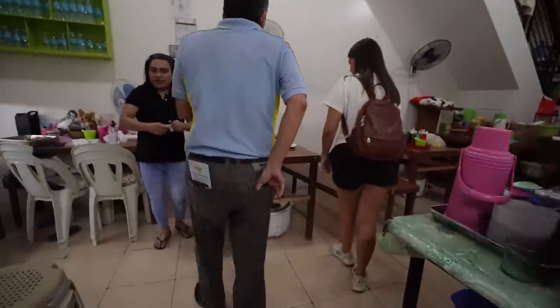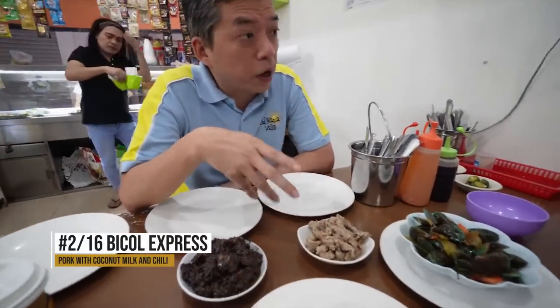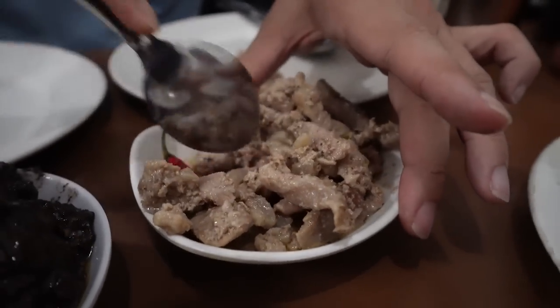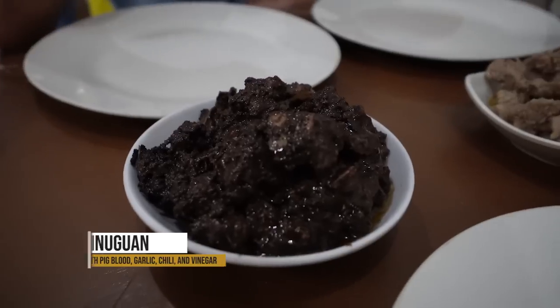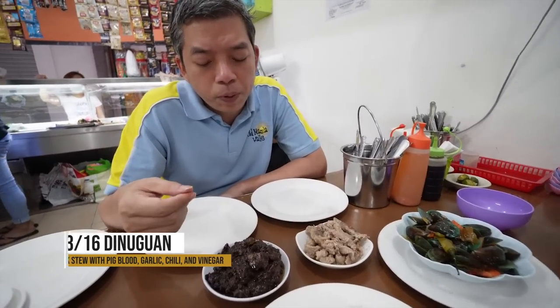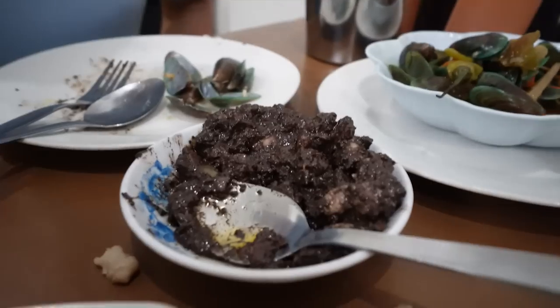This dish is called Bicol Express — Bicol is a region south of Luzon Island, so it's a southern dish made with pork and coconut milk. This one is Dinuguan — it's a dish that's probably not for everyone. It's pork cooked in its own blood. I'm a little nervous. I've seen Dinuguan at meals with Miko's family at special occasions and have never tried it — but today is the day!